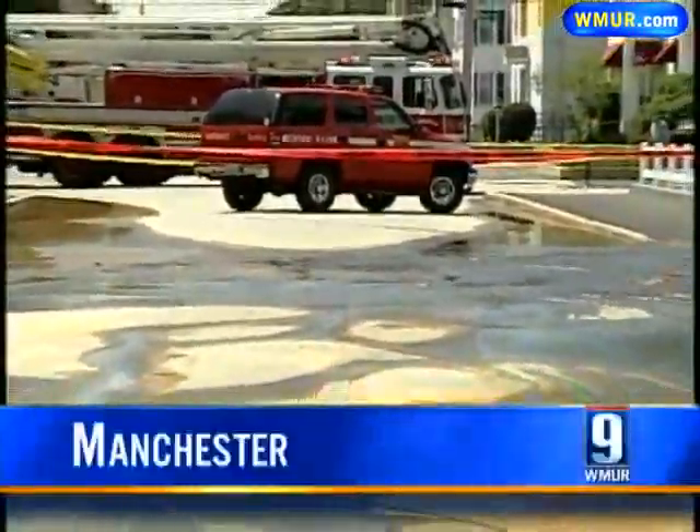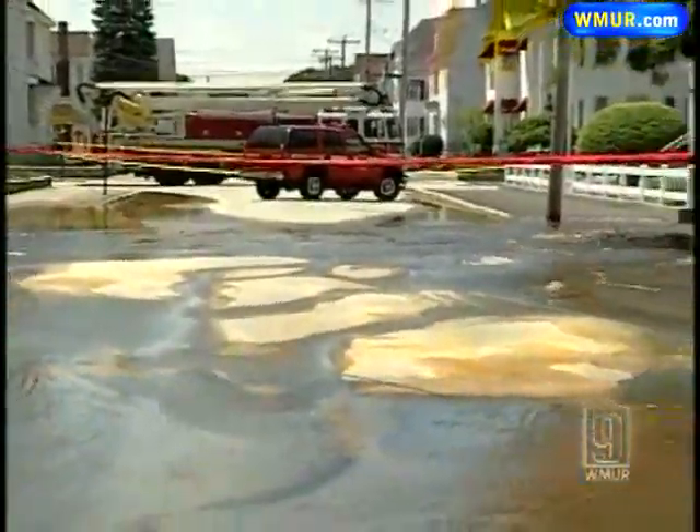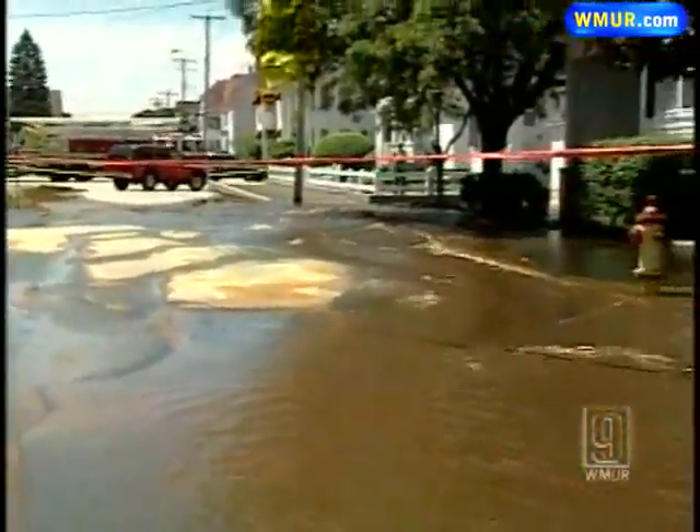Neighbors called it a spectacular sight. Bremmer Street in Manchester turning into a river after a water main break just after 1 o'clock. The whole sidewalk was flooded. This is a 16-inch water main — an old cast-iron water main, 1956 vintage — and this afternoon, for whatever reason, it failed.